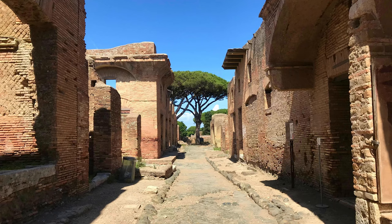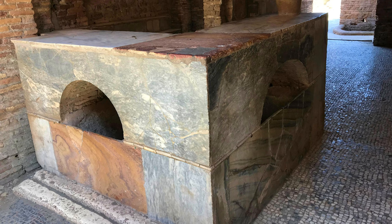Unique though the Piazzale is, the most remarkable ruins in Ostia are the insulae that line many streets. These apartment buildings, often four or five stories tall, owe their preservation to the solid, brick-faced concrete of their walls. The ground floors of many insulae were leased to restaurants or taverns, such as this example, which still features the marble counter at which customers were served.